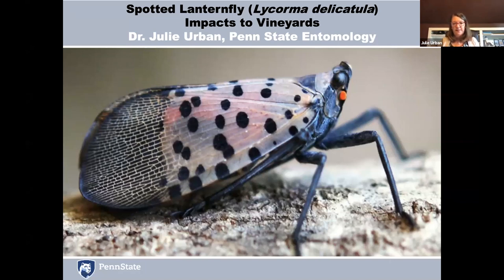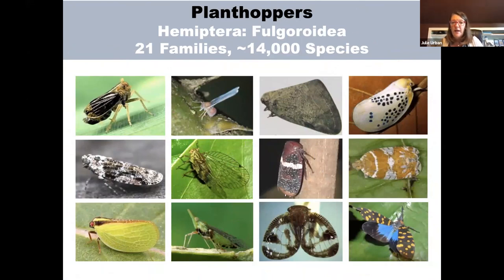Here you see a spotted lanternfly adult. This insect is a plant hopper, and I study plant hoppers as an evolutionary biologist. You can tell this is a plant hopper because that black structure is the insect's eye, and that orange knob that looks like the eye is actually the base of the antenna. Plant hoppers hold their antennae beneath their eyes, rather than like a moth or butterfly. Lanternflies is the common name for one particular family of plant hoppers, the family Fulgoridae. There are 21 recognized plant hopper families and over 14,000 described species from around the world, so it's a pretty diverse group of insects.